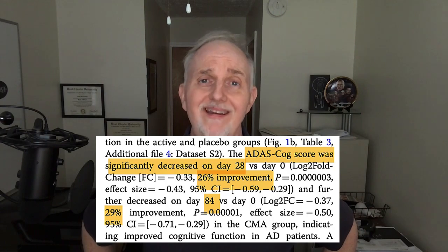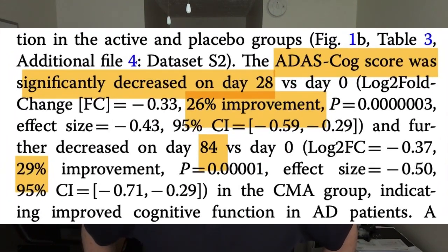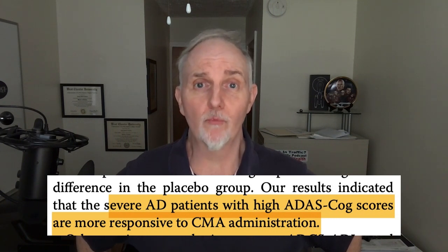There was about a 29% improvement in what's called the ADAS-COG score, which is essentially a dementia test. People taking these combined metabolic activators showed almost a 30% improvement. Drilling down further, the combined metabolic activators appeared to work better in those people who had more severe Alzheimer's disease.